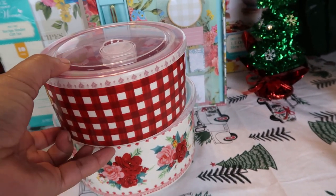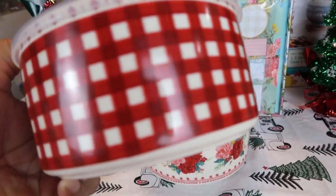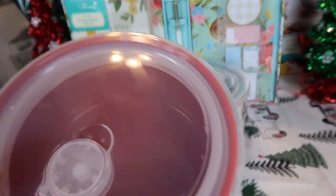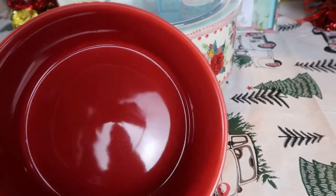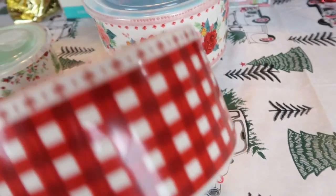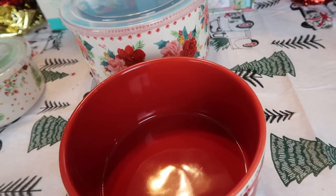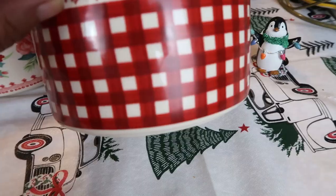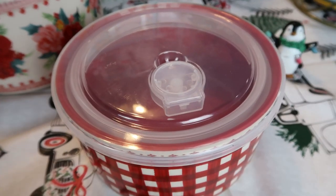I love that she added the gingham — it is so pretty for the holidays. Just look at that red and off-white gingham, and the inside is red. You can use this for all kinds of purposes, whether storing food or something you want to keep fresh.